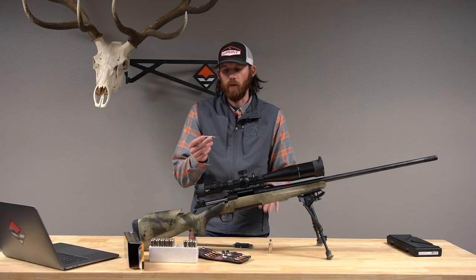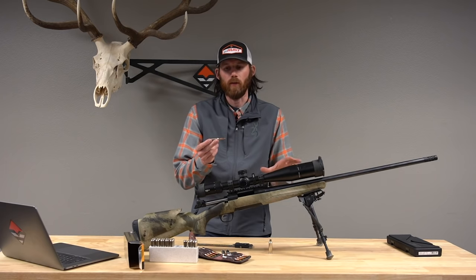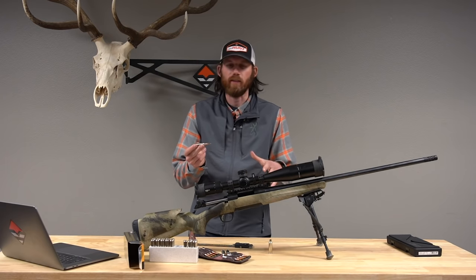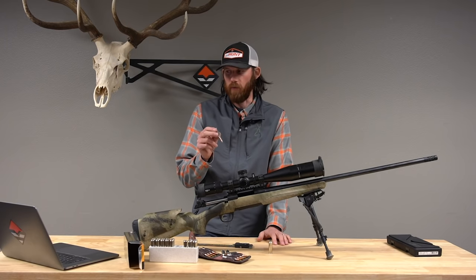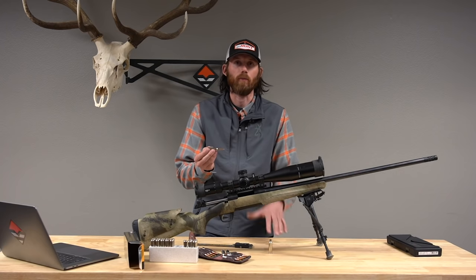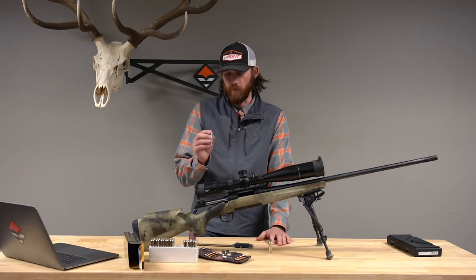Within the 6.8 Western offering, there are two bullet weight options: a 165-grain Accubond LR and a 175-grain Sierra GameKing Long Range Pro — which is the one I used when I took it up to Montana for that mule deer hunt.